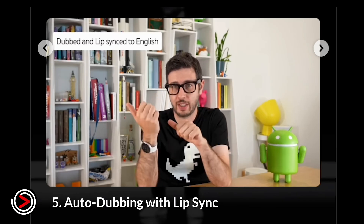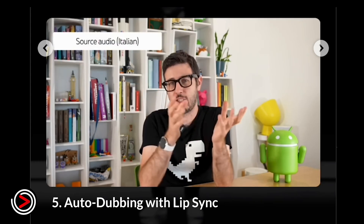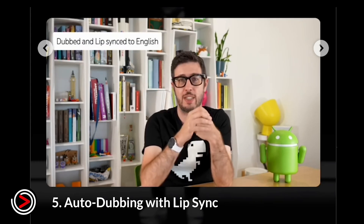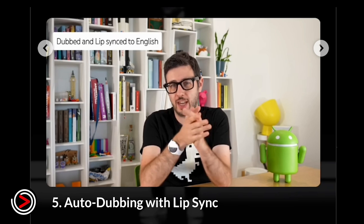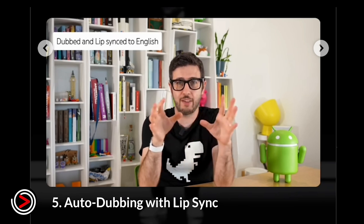Number five: Autodubbing with Lip Sync. YouTube is improving its autodubbing feature by using AI to make translated videos more realistic. This technology will visually match the speaker's lips to the new language, making dubbed content look and feel more natural.